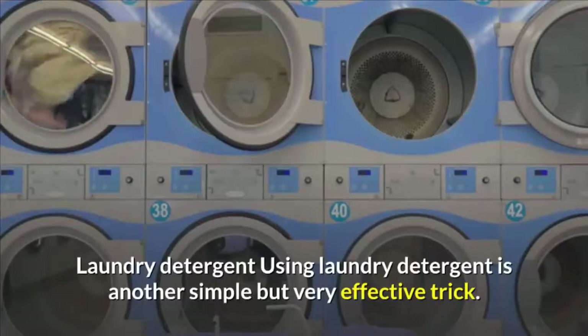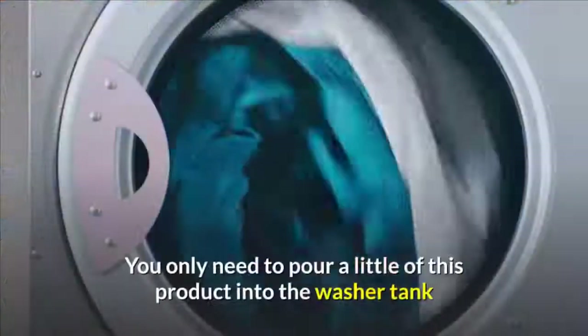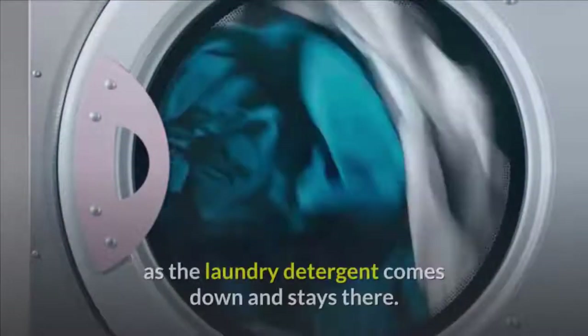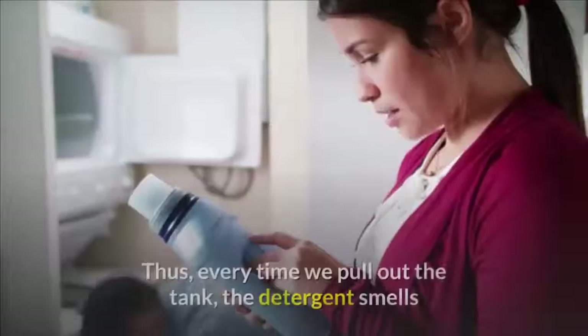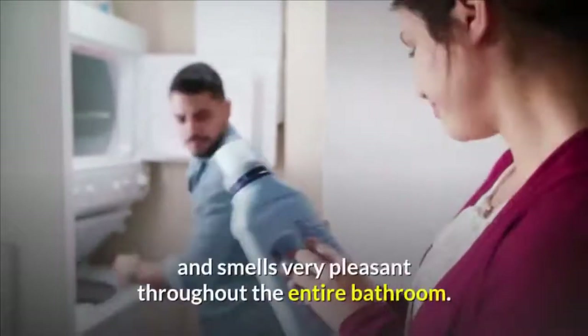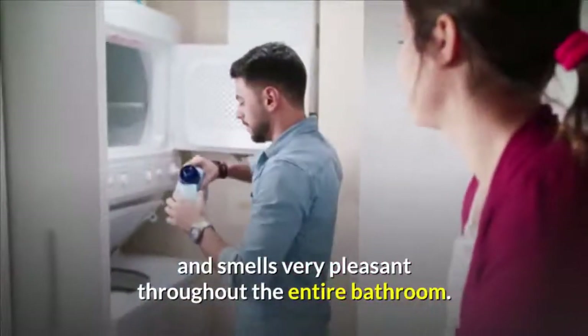Using laundry detergent is another simple but very effective trick. You only need to pour a little of this product into the washer tank — the laundry detergent comes down and stays there. Thus, every time we pull out the tank, the detergent releases a very pleasant smell throughout the entire bathroom.